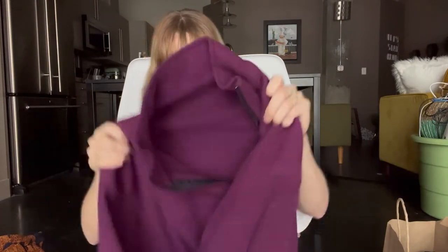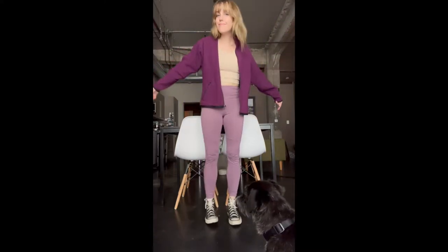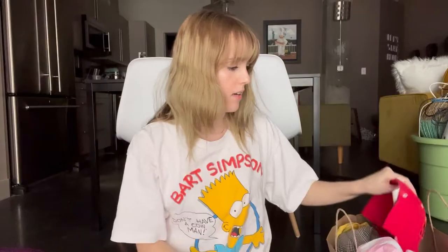I got another fleece zip-up. I have a turquoise one that I've been wearing a lot, but this one is purple. We did see a purple North Face one in their normal shop, but this one was only five dollars so I just went with this one — but the North Face one was cool too.